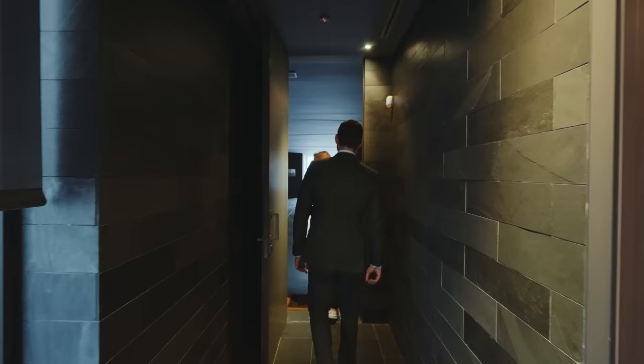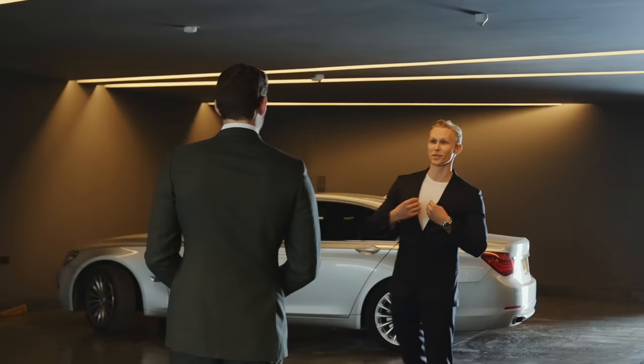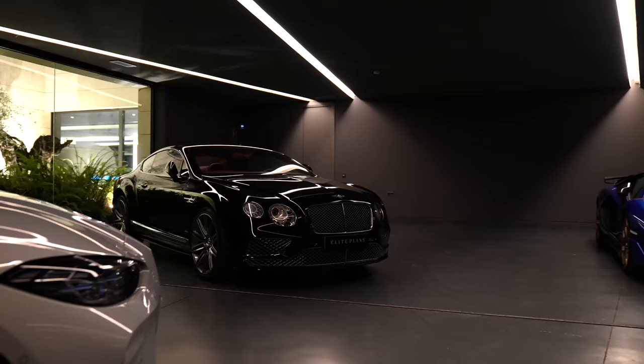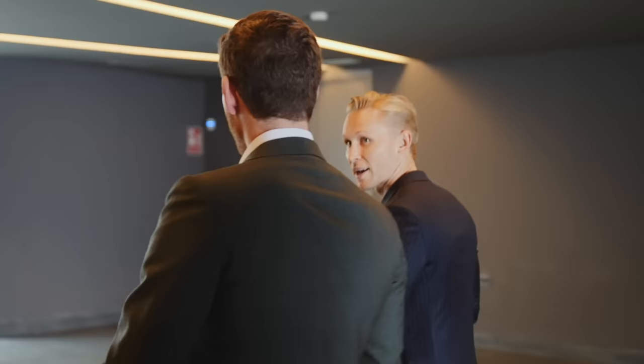Guest toilets, changing rooms, and then we get to the garage — this is sophistication. This is a showroom more than a garage. The first impression is that it's designed to show off your car collection. The lighting is incredible, there's a patio with another level, and even a water feature just in the garage.